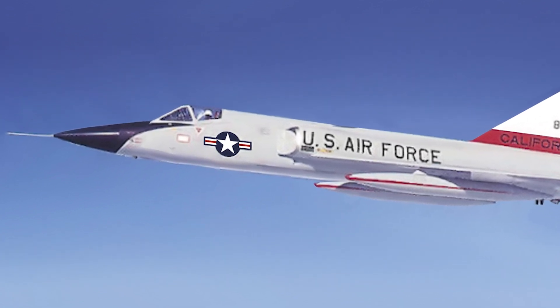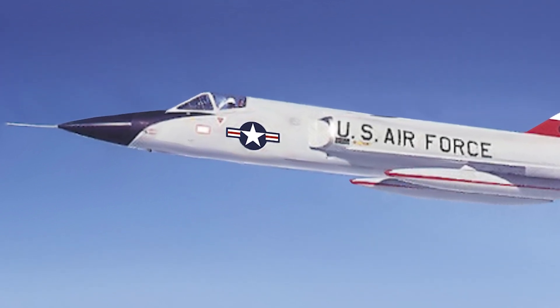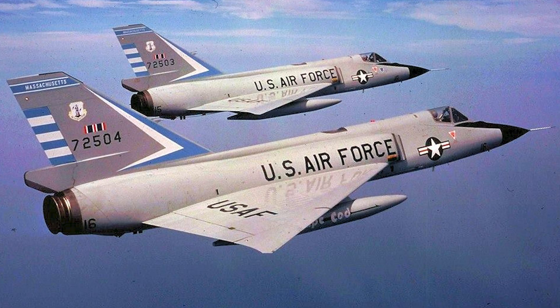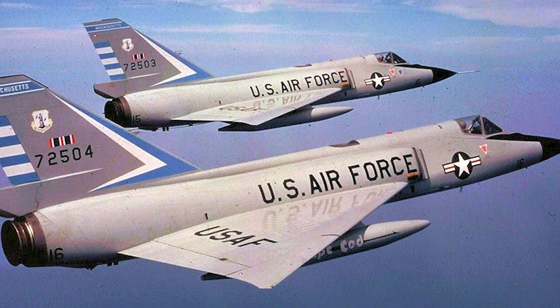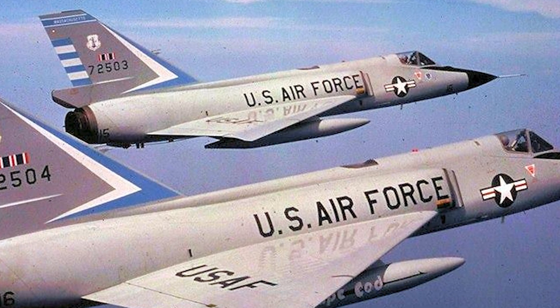The F-106 Delta Dart addressed these issues, achieving speeds up to Mach 2.3 and incorporating more advanced avionics, making it the most capable interceptor of its time. While the Delta Series represented a significant leap in air defense, the U.S. military also recognized the need for versatile fighters capable of multiple roles.